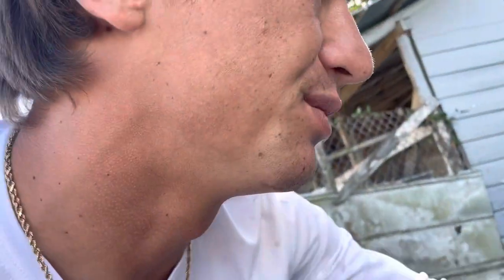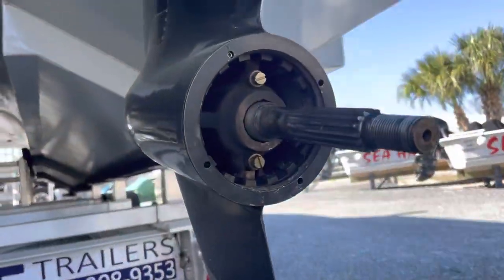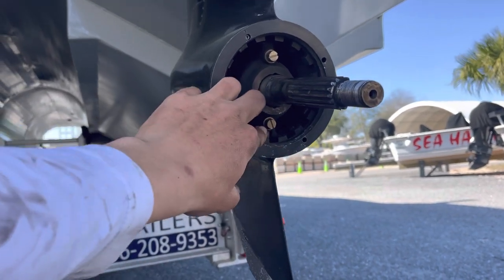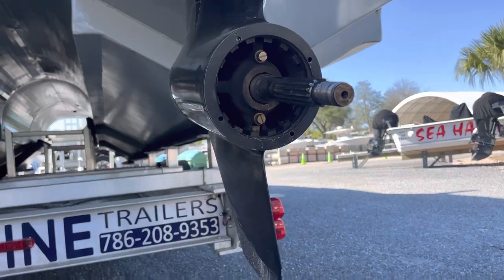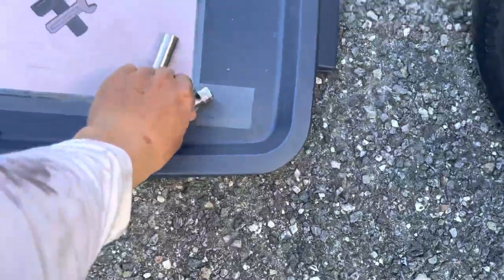Now that I've got the fluid drained out, I'm going to put some new gear oil in. It's simple — we just screw this fitting onto the bottom hole and pump it up until it comes out the top vent hole. On these lower units, the bottom is your draining hole and the top is your venting hole. First take the bottom one out, then remove the top one to let the gear oil drain.